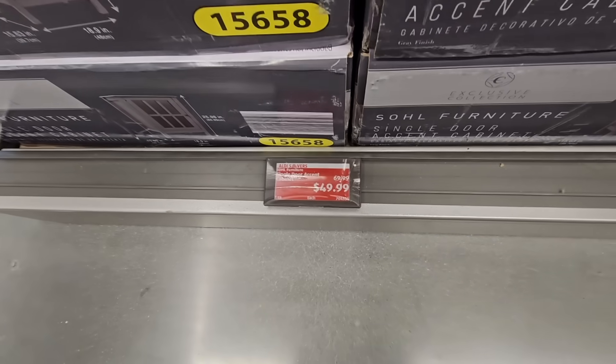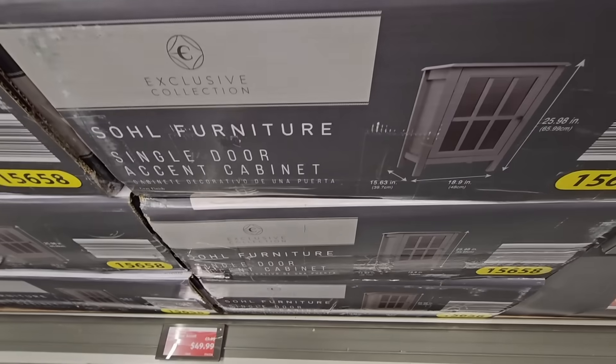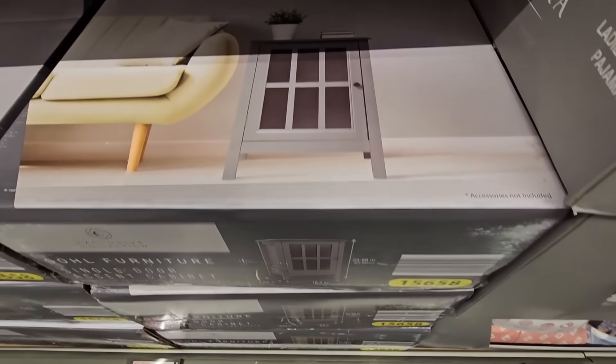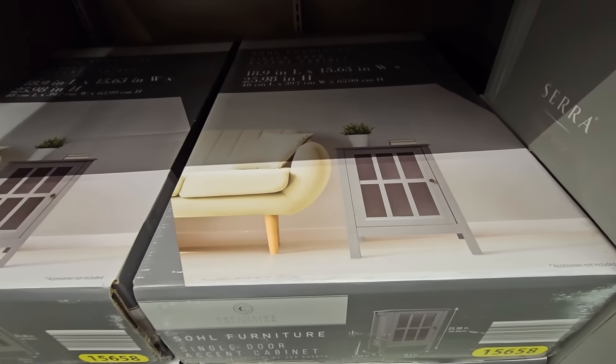And for $49.99, we have a little side table right here. This table does come and go, so these are back. Really nice. I'm not going to slide it out — it has a little bit of weight to it.